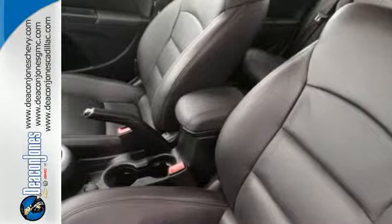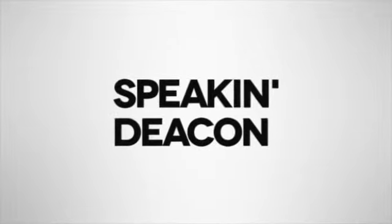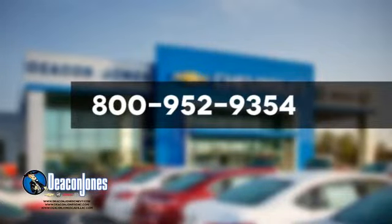This affordable Cruze is great for running errands around town. See for yourself when you test drive it today. Visit Deacon Jones Chevrolet Buick GMC Cadillac today. Give us a call at 800-952-9354.